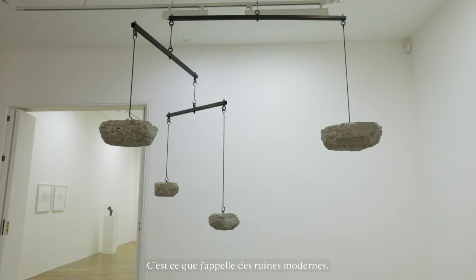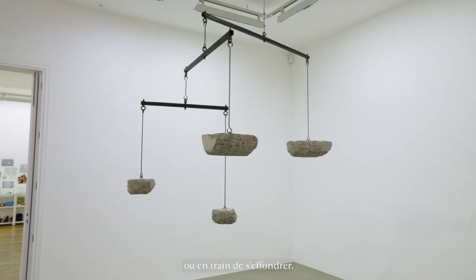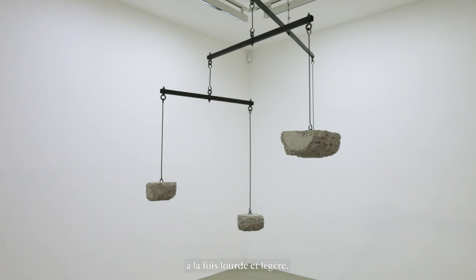So this is what I call modern ruins. This is for me like the remains of a building hanging by a thread, or in the process of tumbling down. It's like a suspended animation. It's precariously balanced and is both heavy and light.